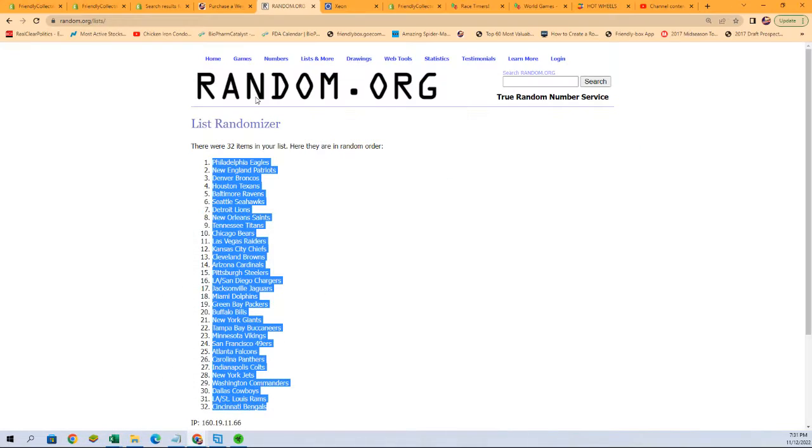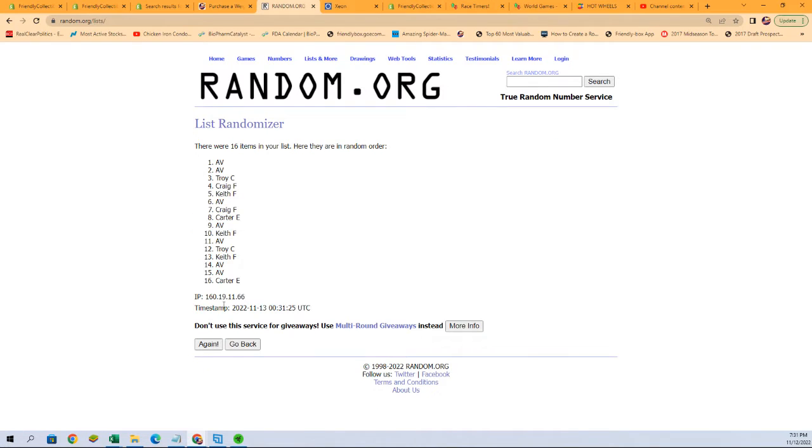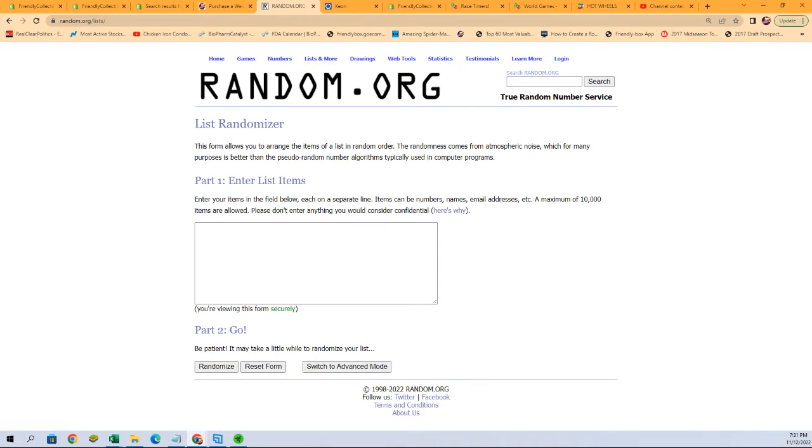We're going to assign owner names here, good luck guys. So Keith F, you're at the bottom and AV is at the top. Actually, let's go back because we're going to copy and paste that twice, so let's start this over. Keith at the bottom, AV at the top.